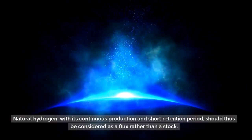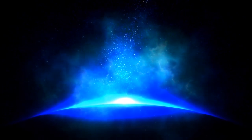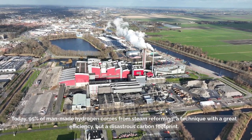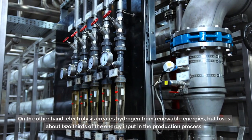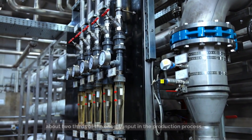Natural hydrogen, with its continuous production and short retention period, should thus be considered as a flux rather than a stock. Today, 95% of man-made hydrogen comes from steam reforming — a technique with great efficiency but a disastrous carbon footprint. On the other hand, electrolysis creates hydrogen from renewable energies but loses about two-thirds of the energy input in the production process.